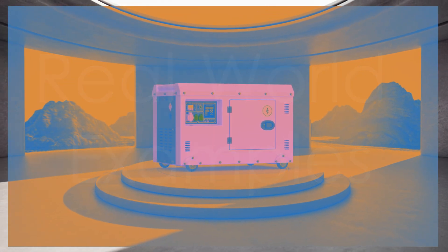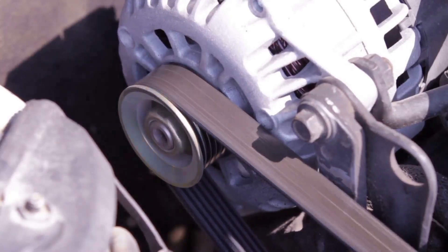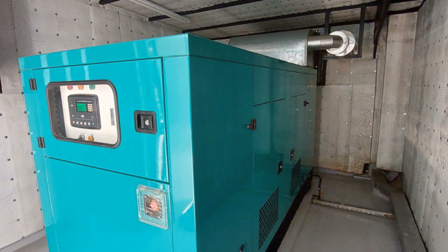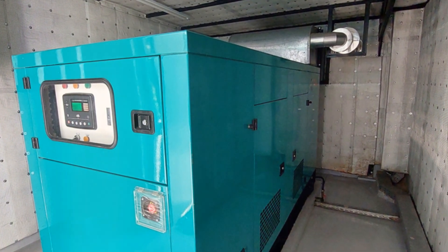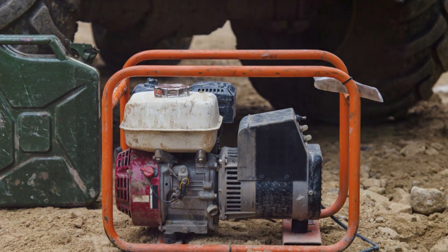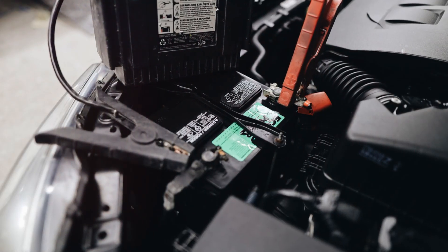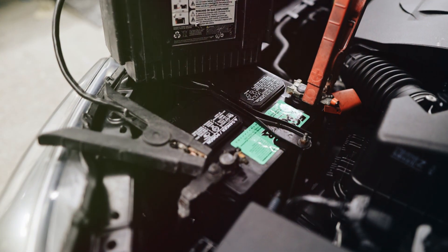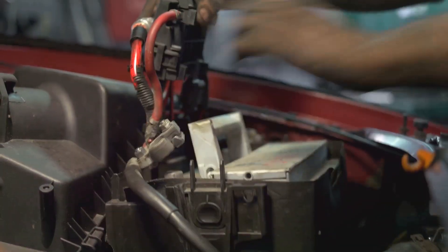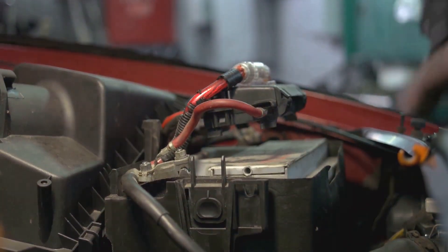Let's see these powerhouses in action. Generators are commonly used as backup power sources for homes and businesses during outages. They can also power tools at construction sites or provide electricity in remote areas without access to the grid. Alternators are the heart of most car electrical systems — as the engine spins, it rotates the alternator, generating the AC power needed to charge the battery and run all the electrical components.